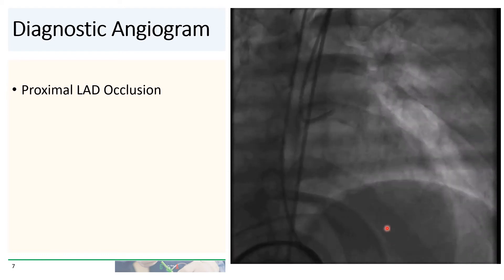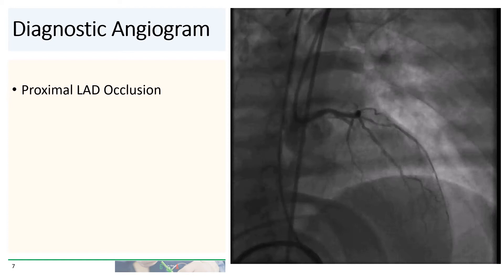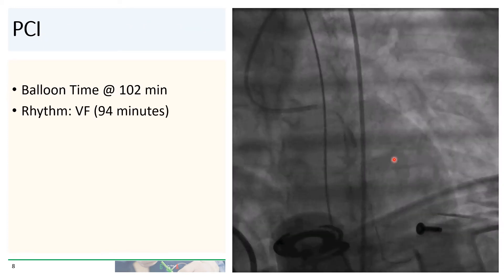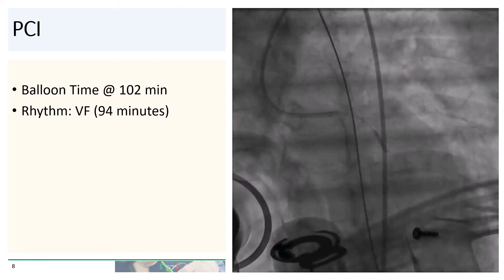On diagnostic angiogram, you can see that the occlusion is in the proximal LAD. This was easily wired and ballooned. The balloon time in this case was about 102 minutes. At that point, the patient was still in ventricular fibrillation and had been in ventricular fibrillation for 94 minutes.